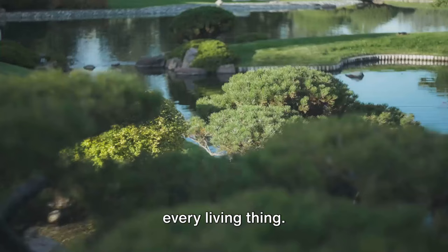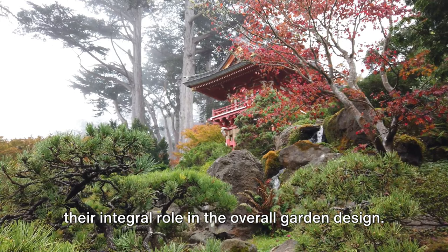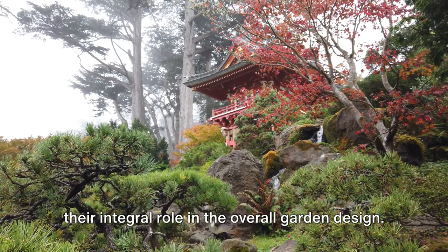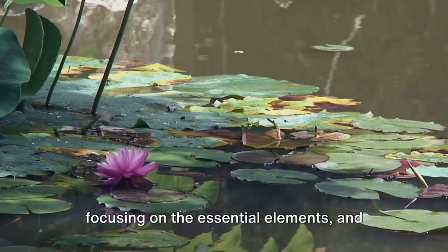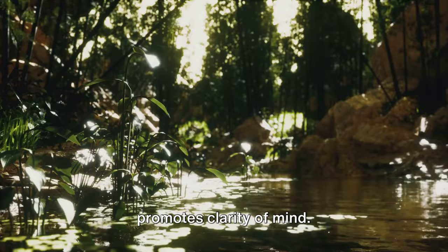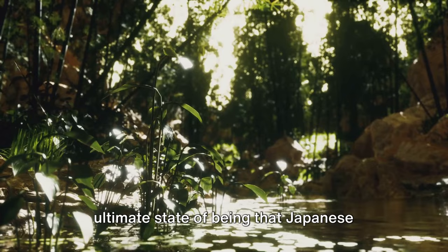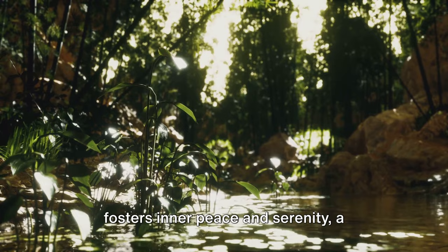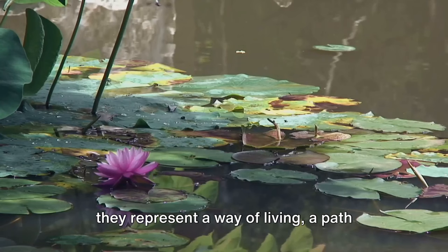Respect, known as Kei, is about acknowledging the inherent dignity of every living thing. This principle is reflected in the meticulous care given to each plant, stone, and water feature, recognizing their integral role in the overall garden design. Purity, or Sei, is embodied in the simplicity and cleanliness of Japanese gardens — it's about removing the unnecessary, focusing on the essential elements, and maintaining a pristine environment that promotes clarity of mind. Lastly, tranquility, or Jaku, is the ultimate state of being that Japanese gardens aspire to instill, creating a tranquil space that fosters inner peace and serenity, a sanctuary from the hustle and bustle of daily life.